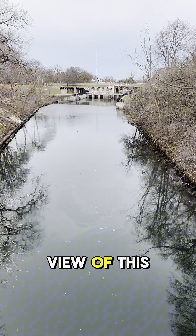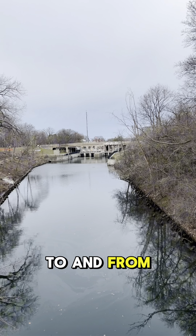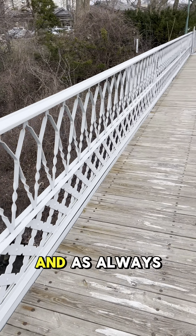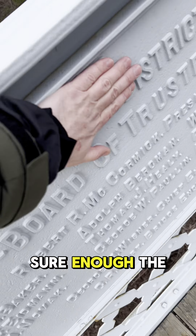The first location puts me in view of a lock system that controls the flow of water in and out of the North Channel to and from Lake Michigan. Now I have to figure out when this bridge was built. As always, I'm going to go to the plaque here — sure enough, the date is right there, but I'm not going to show you what it is. You always got to go to the plaque.